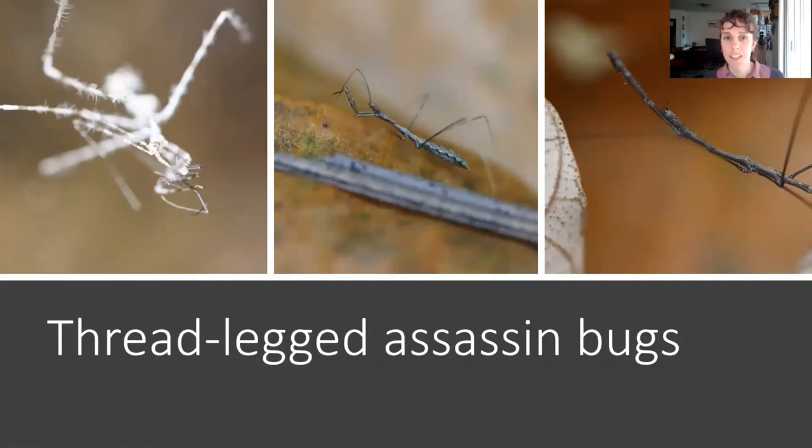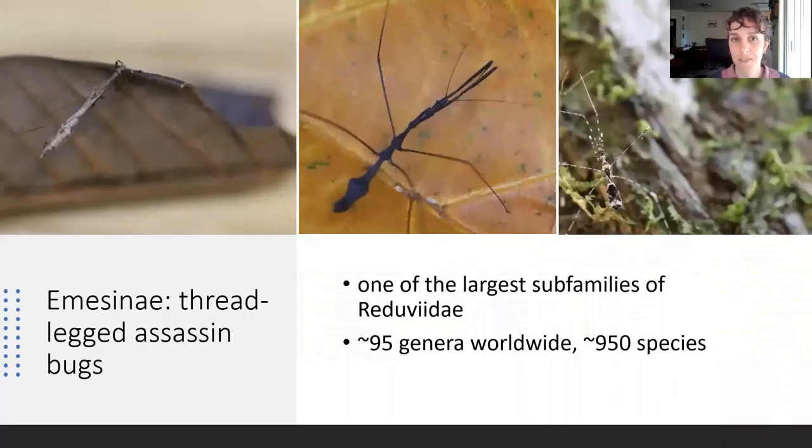Hi, my name is Sam, and I'm a graduate student at UC Riverside, and I study thread-legged assassin bugs. Thread-legged assassin bugs have the scientific name Emicinae. They're one of the largest subfamilies of Reduviidae, or assassin bugs, with around 95 genera worldwide and almost a thousand species. As you can tell in these pictures, Emicinae look pretty different from other assassin bugs. Their mid and hind legs are much longer and skinnier, which is what gives them the common name 'thread-legged.' They also have raptorial forelegs, which allow them to manipulate objects around them, especially useful when attacking and feeding on prey.